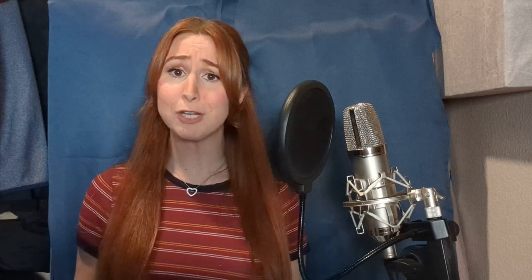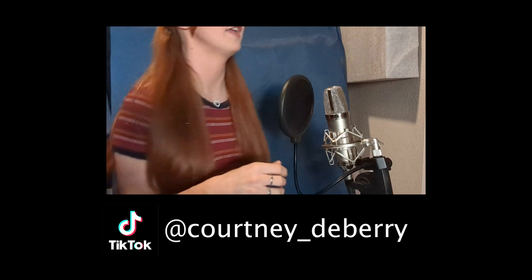Thanks so much for watching. If you like this video, hit that subscribe button for more videos.